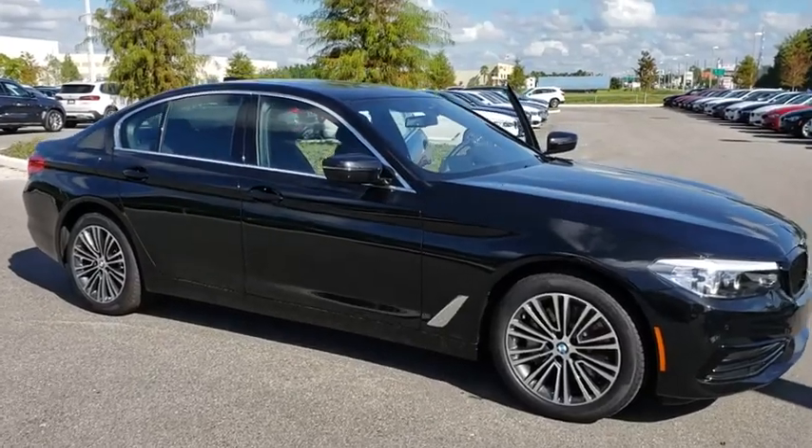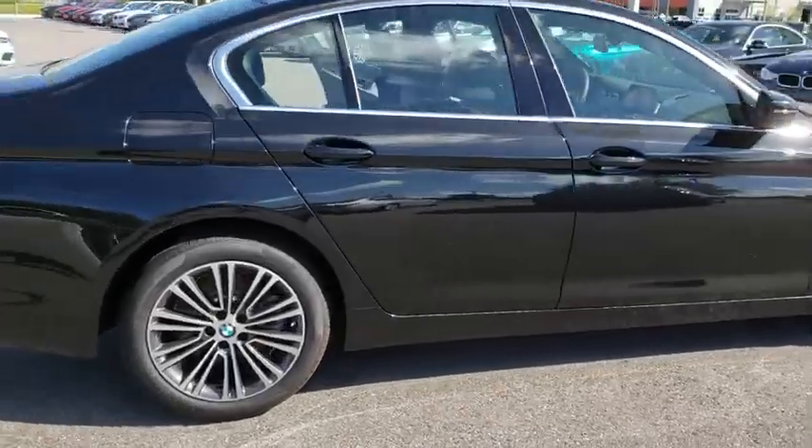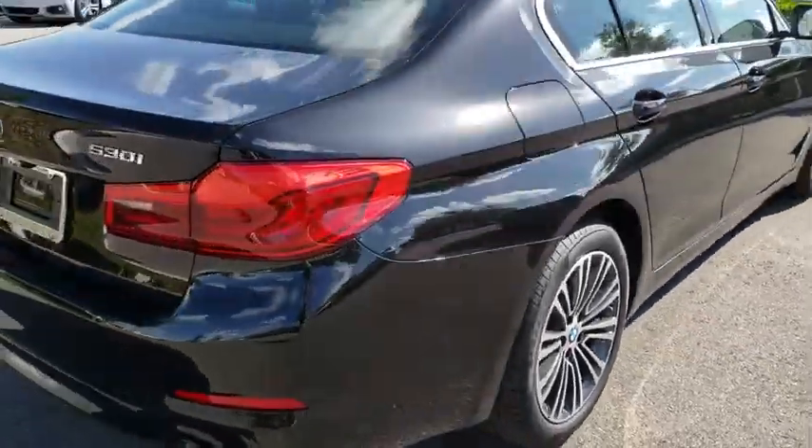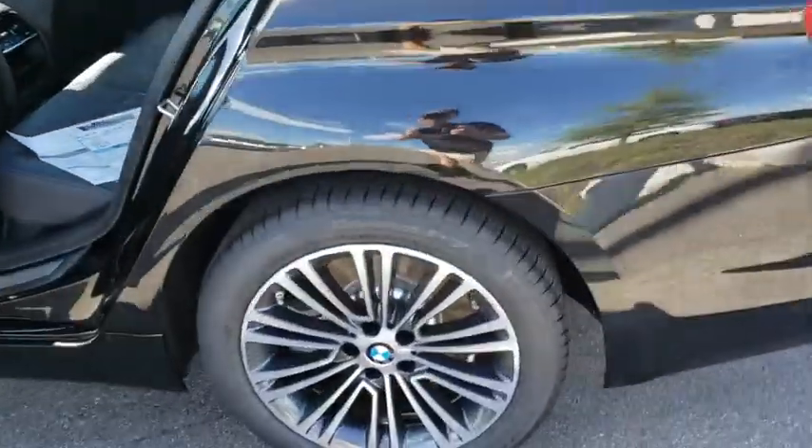2019 BMW 5 Series. The 5 Series incorporates bold styling cues that departed from BMW's traditional styling language. If you are looking for excitement and boldness, the 5 is for you.